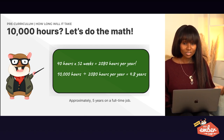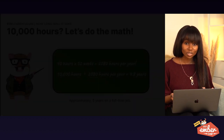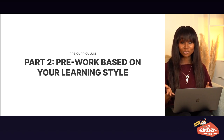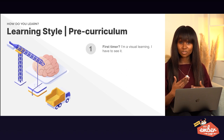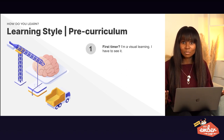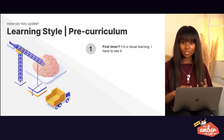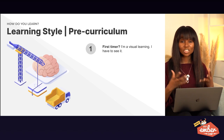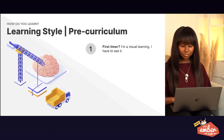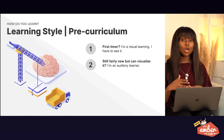Now that we understand how long it will take, let's move to the second point: what's your learning style? When it comes to learning styles, I can never choose just one — I'm literally all of them, depending on how familiar I am with the topic. If it's my first time learning particular skills or using Ember, I'm more of a visual learner. I could watch a tutorial and not even do it yet, just look at pictures and illustrations to get a sense of it.